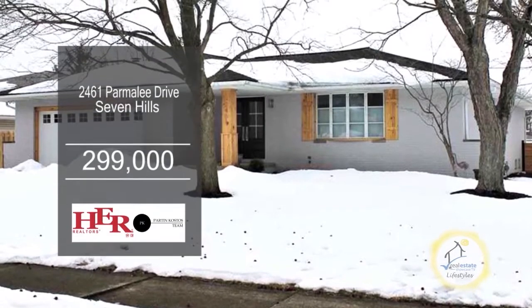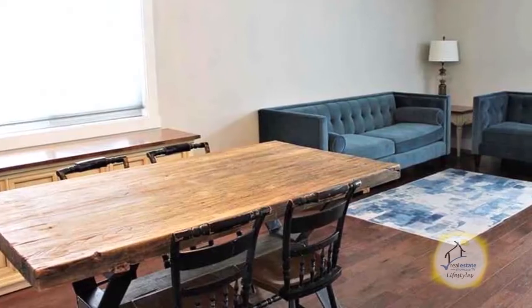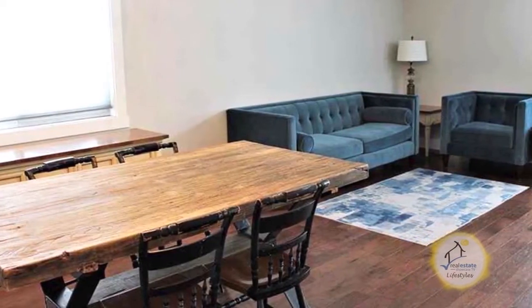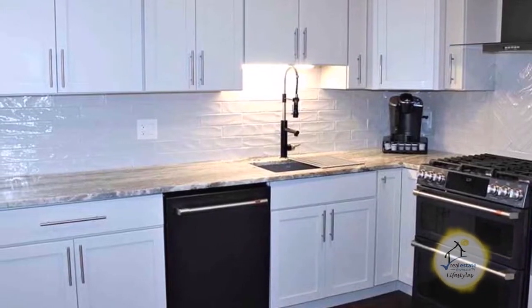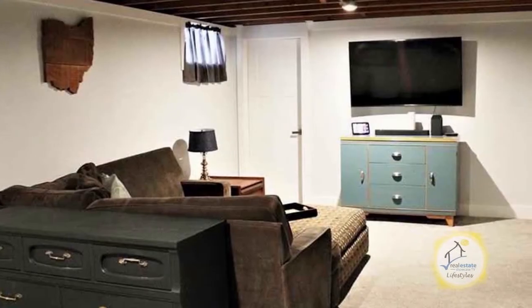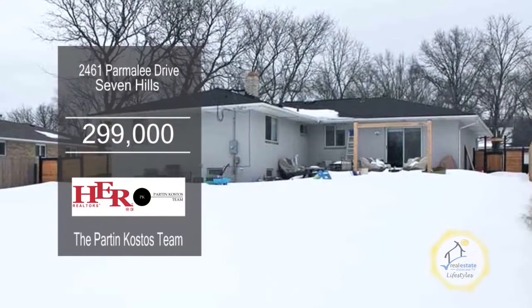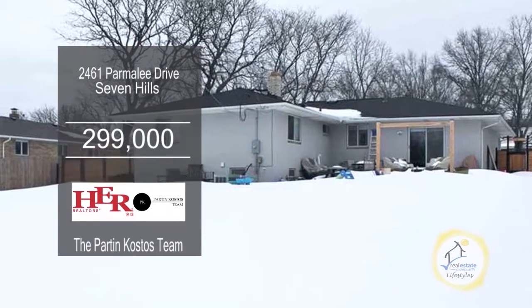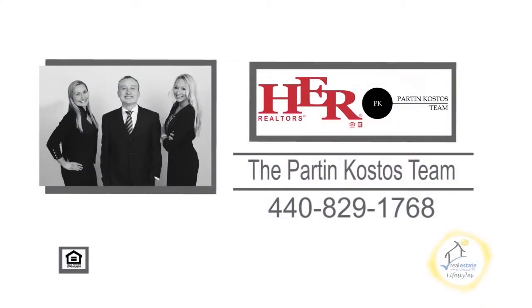This renovated ranch in Seven Hills offers three bedrooms and two baths. The living room dining room combo has hardwood flooring. The updated kitchen features quartz countertops and shaker style cabinets. The lower level has a huge rec room with barn doors leading to the office. Plenty of updates include a newer furnace, hot water tank and more. For a private showing, contact the Park and Costas team.